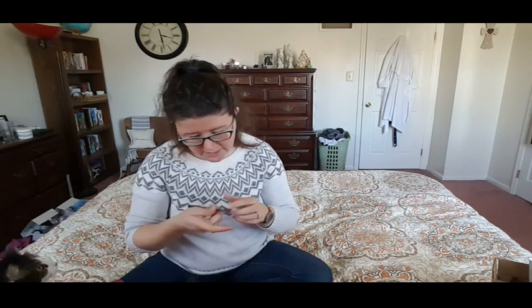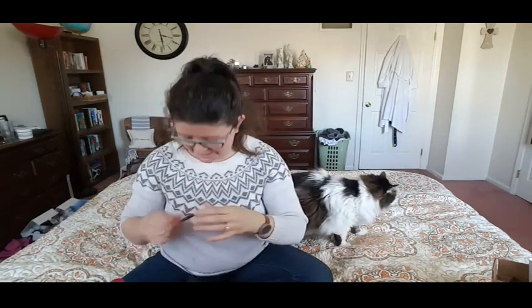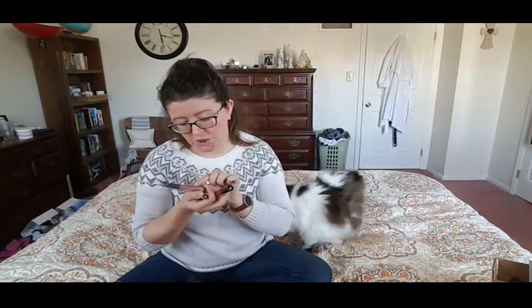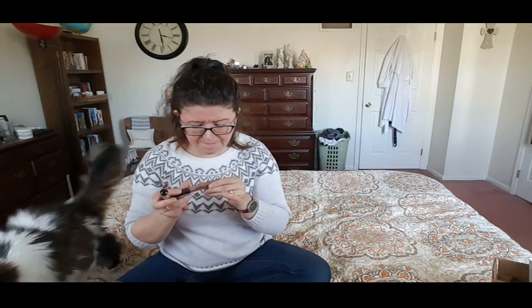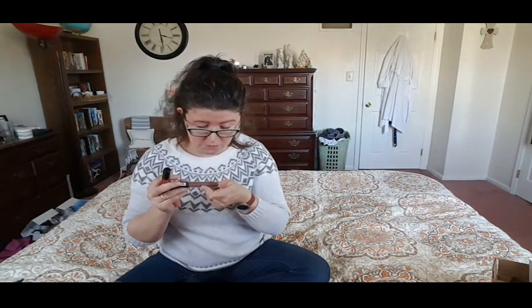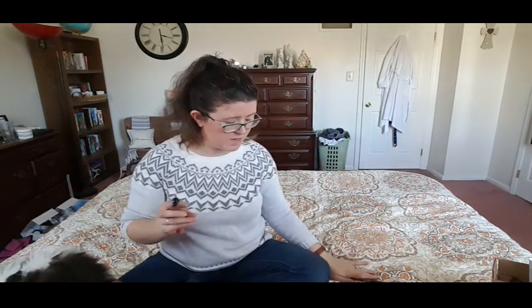Then we've got a NYX suede matte lip liner — this is in Brooklyn Thorn. They sent three different lip products in different finishes. So you've got the NYX Lingerie — this is a liquid lipstick. I like this color. This is in Pushup — that's really pretty, it almost looks like... I think it's called Chihuahua, you could make that.